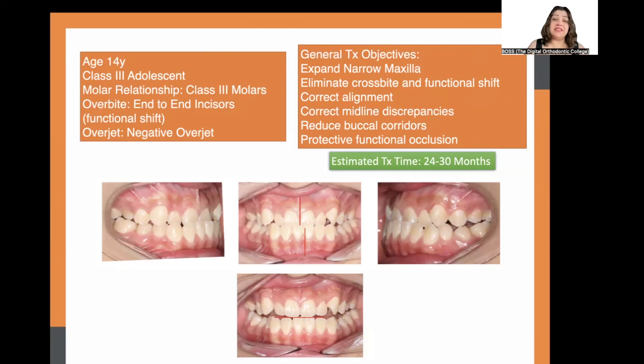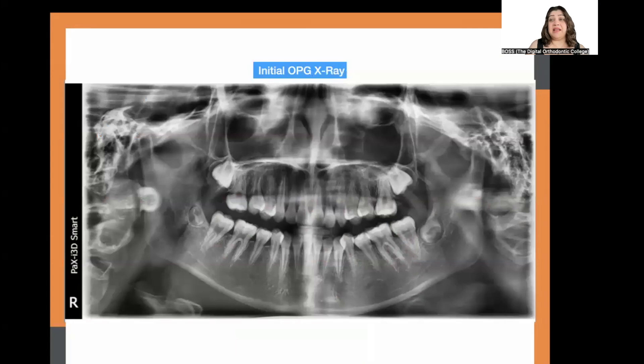By eliciting this functional shift, I was able to confirm that we could definitely attempt a non-extraction approach — using just an expander and Invisalign to expand the arches, resolve the anterior crossbite, and end up in a nice occlusion with good midlines. Our objective was to achieve a Class 1 if possible, with ideal overjet and overbite.